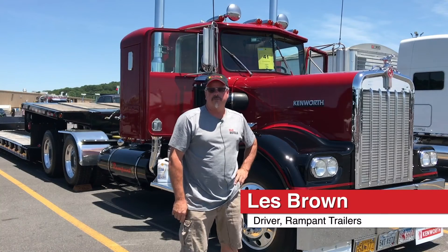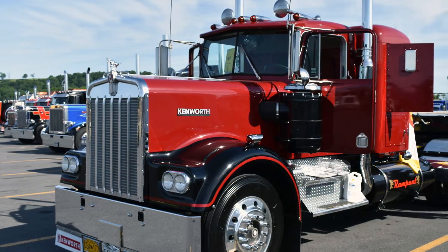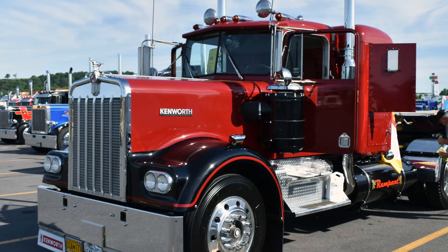My name is Les Brown. I work for Rampant Trailers out of Wendell, North Carolina. It's a 1966 model W900A. It's got a big cam 400 Cummins in it, 15 speed.